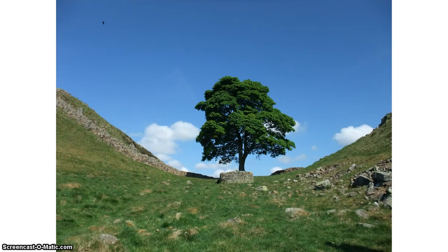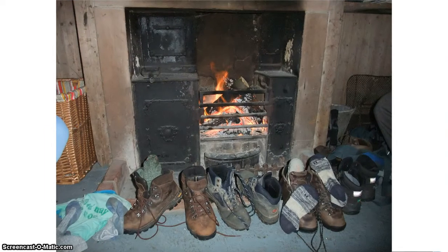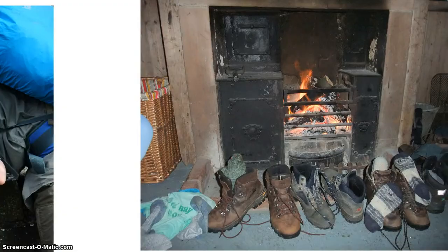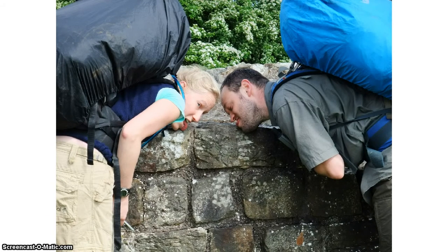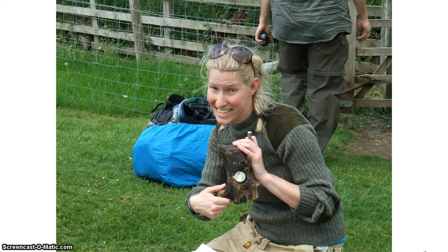And there was some quite nice scenery such as this tree at Sycamore Gap. Katie and me camped — this is a picture of us setting up our tent with a three-legged dog helping us. And we sometimes managed to get inside. Our friends were mainly sleeping inside rather than camping, so we sometimes managed to sneak inside and dry off our shoes and get a bit dry after a day's walk in the rain. We also explored Hadrian's Wall by licking it. And by geocaching — this is Katie, she just found a geocache.